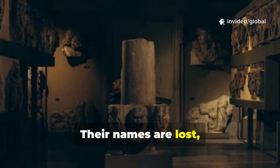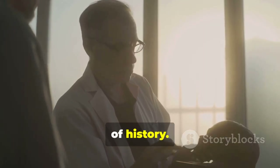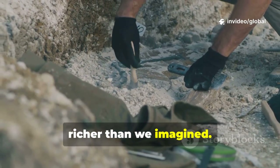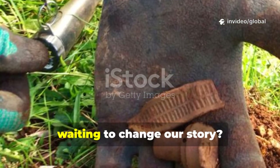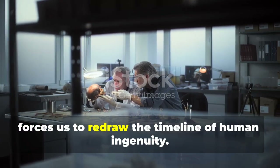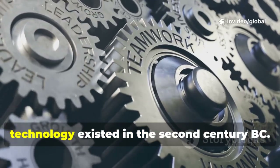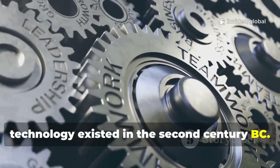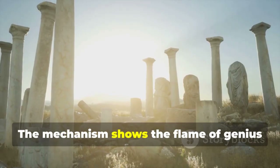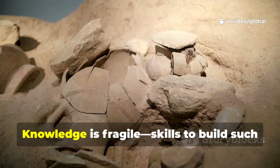Their names are lost, but their genius is now visible. The rebuilt mechanism transforms our view of history, hinting at a lost technological tradition richer than we imagined. What else lies buried, waiting to change our story? The Antikythera mechanism, now complete, forces us to redraw the timeline of human ingenuity. It proves that breathtakingly complex technology existed in the 2nd century BC. The intricate gears and modeling were once thought to be medieval inventions.